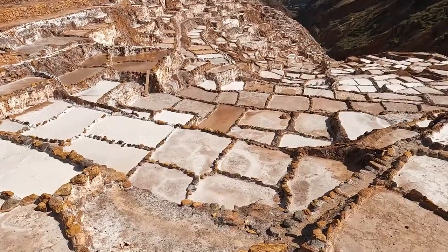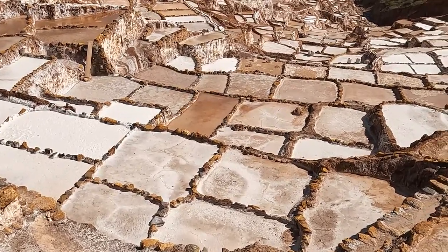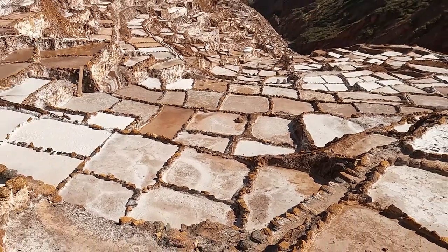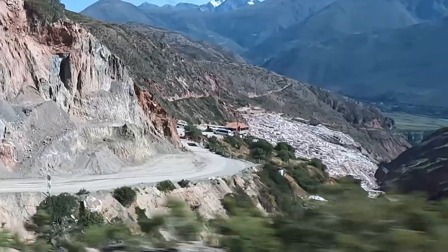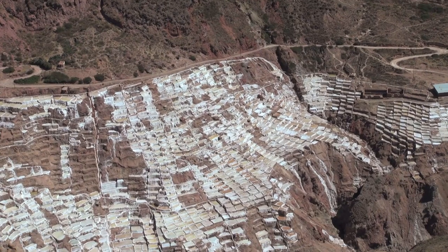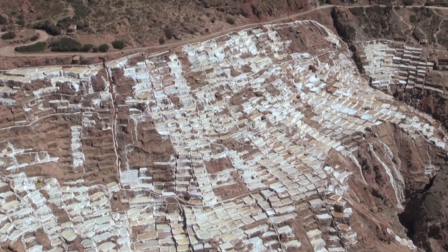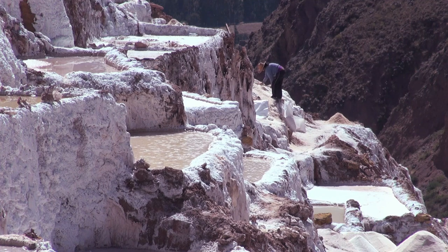So these pools that you're seeing over here, they get filled by that source. This was done in 700 AD. The great thing is that they are still doing it exactly the same way as the Incas did all the way back then. The process is real simple: they fill the pools with the stream water — the salty water — and they let the sun evaporate the water out, which takes about three days. And then after that, they come in and they collect the salt in three or four different stages. The first two are basically food quality, and then the bottom layers are basically less clean.